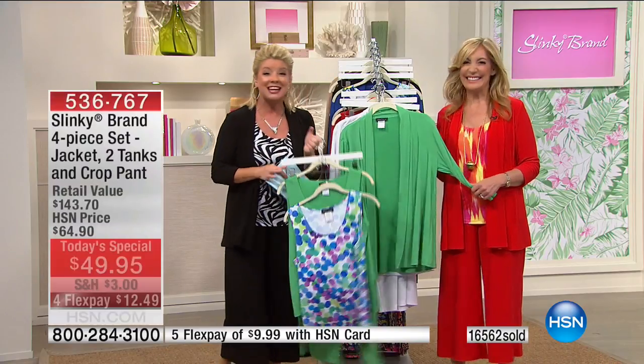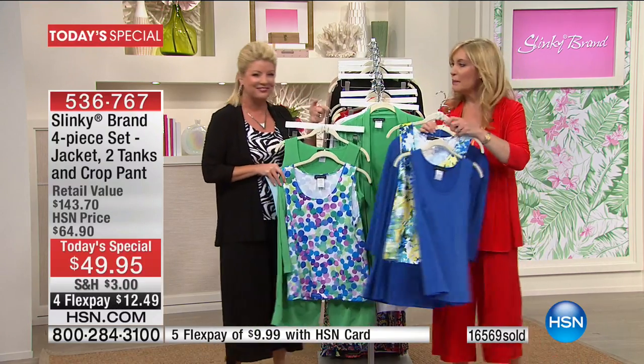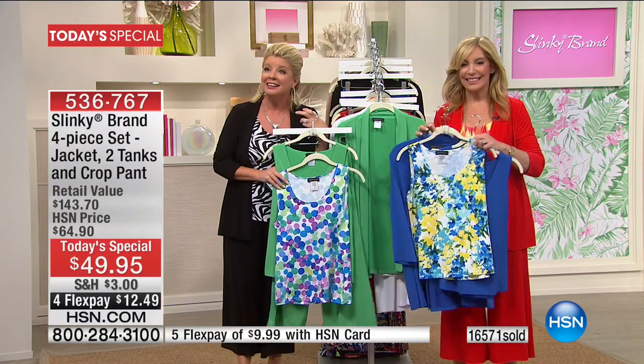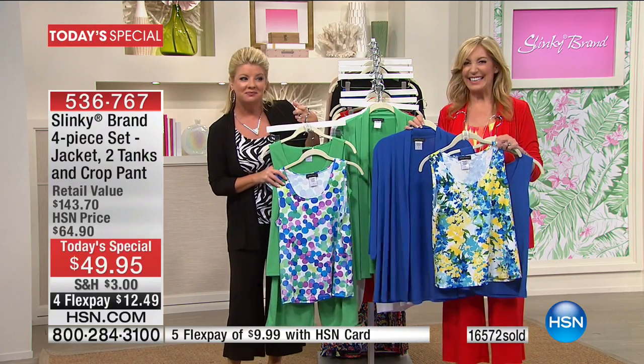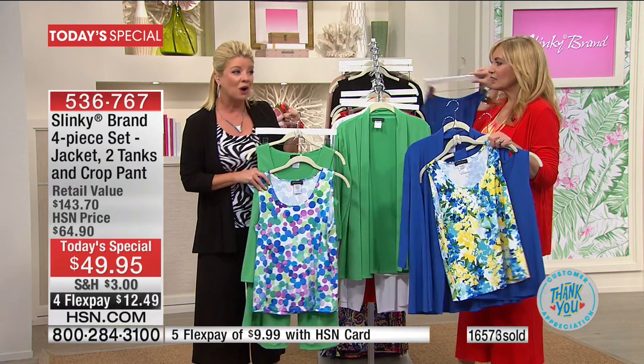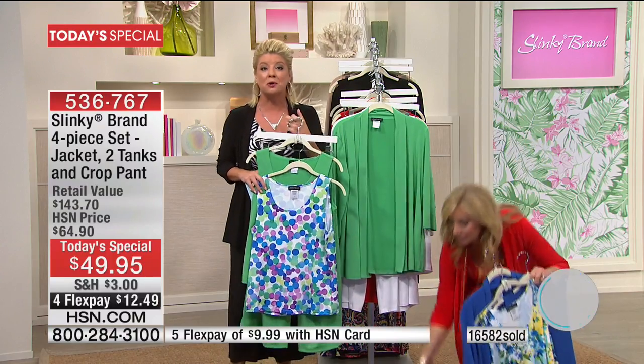We're going to say hi to Pat joining us from Pennsylvania. Thank you for calling, Pat. Welcome. Oh, the royal blue. Do we hear Pat there? It sounds like she's there but our audio is not picking up. Hold on, Pat. We have Wanda in Tennessee. Good morning, Wanda. Thank you for calling.